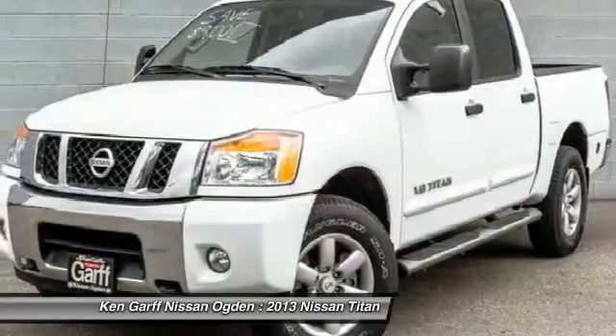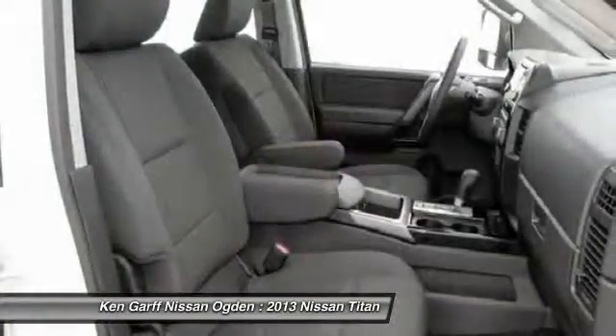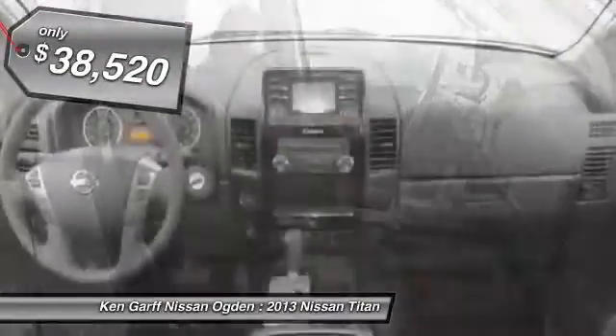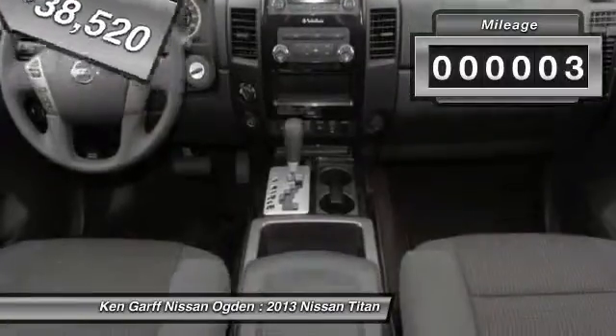The massive interior cab boasts a fold-up rear bench seat and a flat loading floor. When it comes to power and comfort, the Titan can't be beat and is priced below $40,000. This vehicle has less than 100 miles.